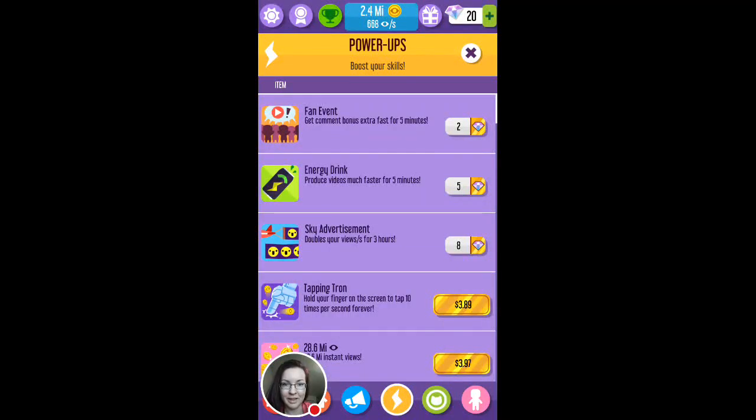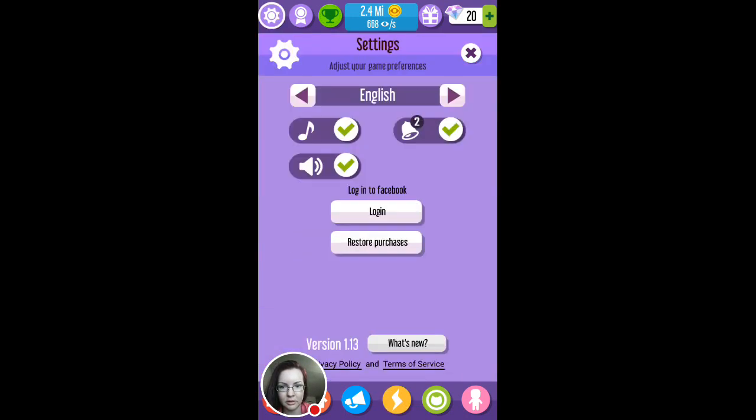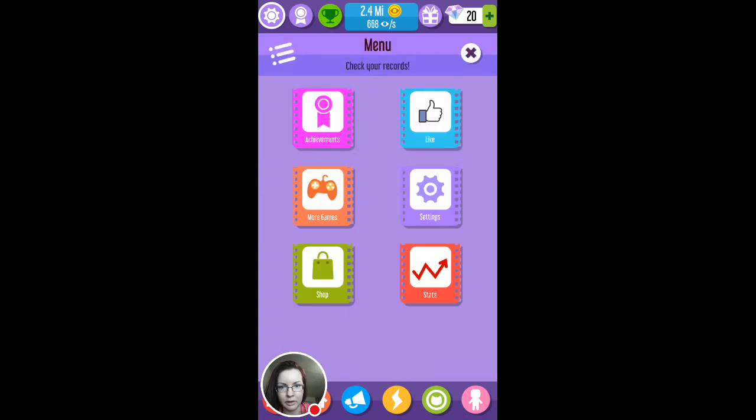Hey guys, hopefully you can see me. I am testing a new app and there is some background noise. So let me see — I don't think I can mute it. You should be able to, but you should be also able to see... And let's mute everything here for now.